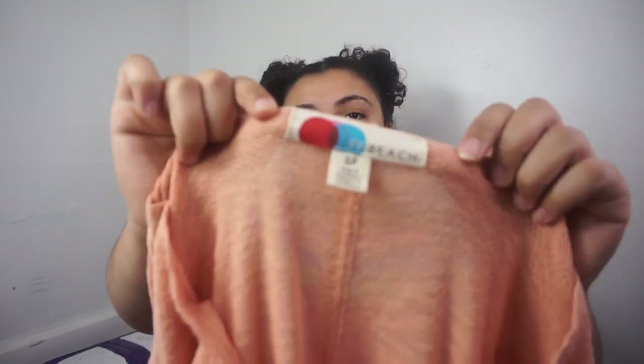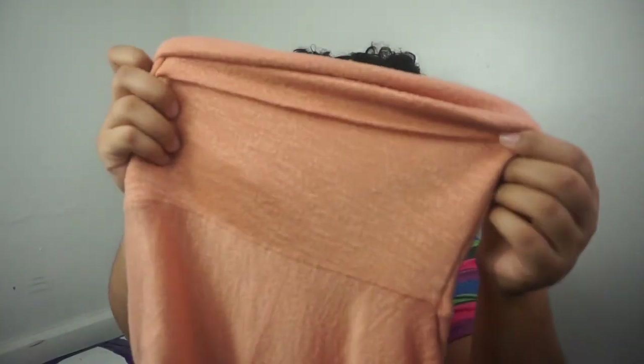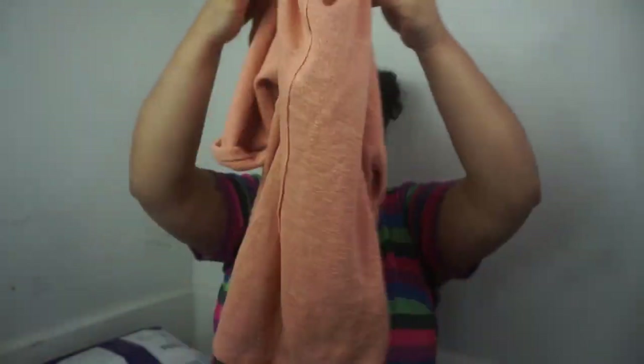The next item is Free People Beach, size small. I've sold this label before — it's their beach line. It's a semi-sheer top in a light pinky-peach color with a cuff sleeve. Really unique top, feels super comfortable. This will probably get listed at $28.